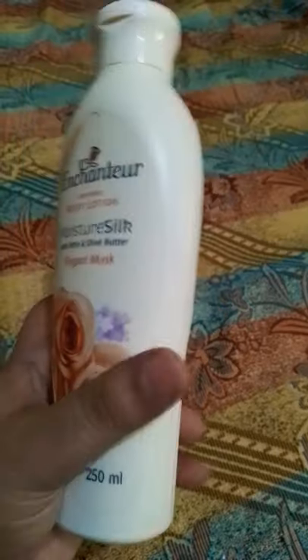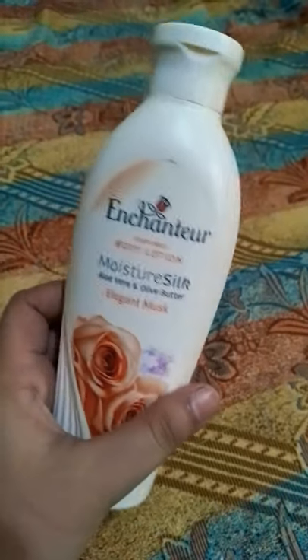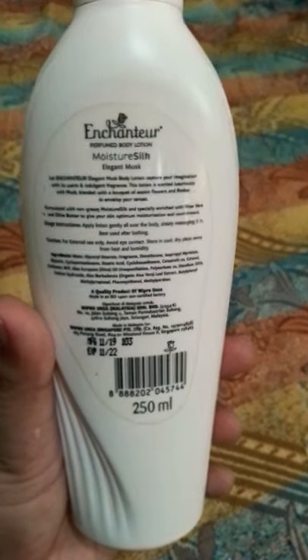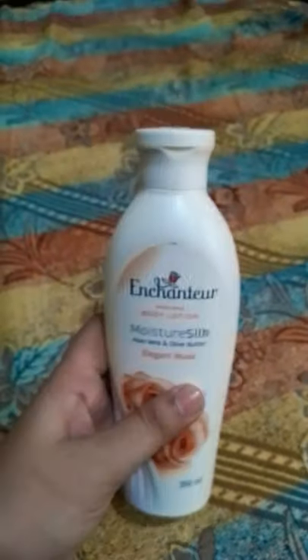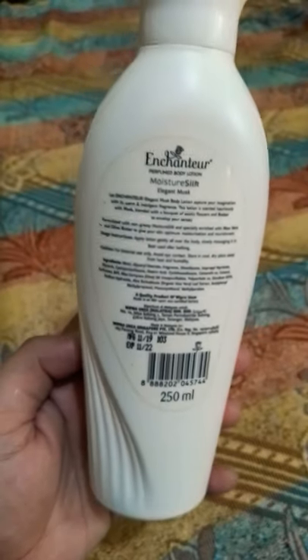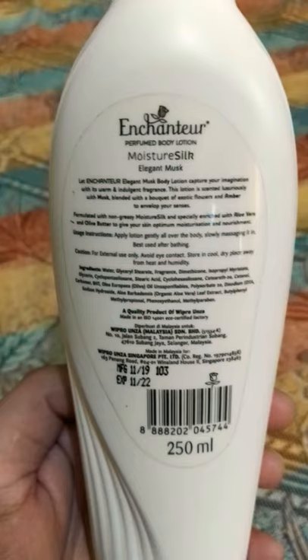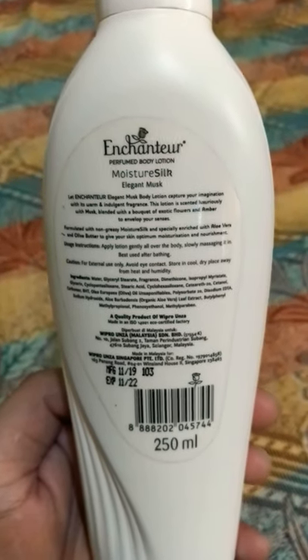It is a moisturizer with aloe vera, olive butter, and elegant musk inside. It feels like you have a very long-lasting perfume. The packaging looks very good — 250 ml quantity. You can easily get it for 380 rupees, with a 2022 expiry date. All details are mentioned on the packaging.